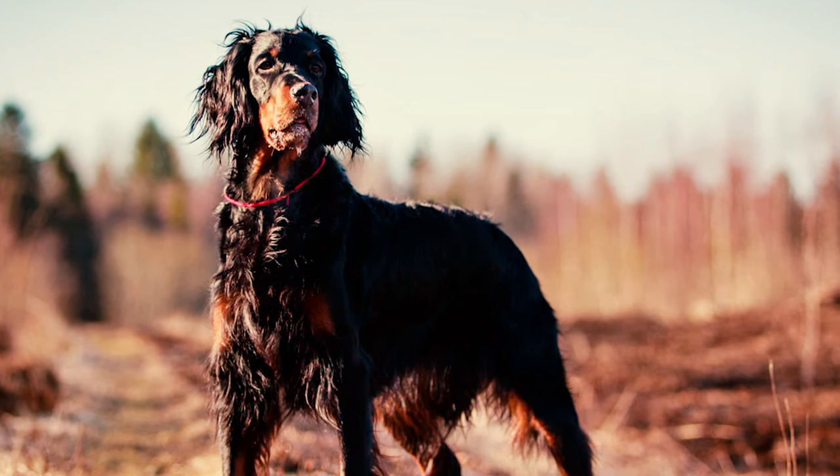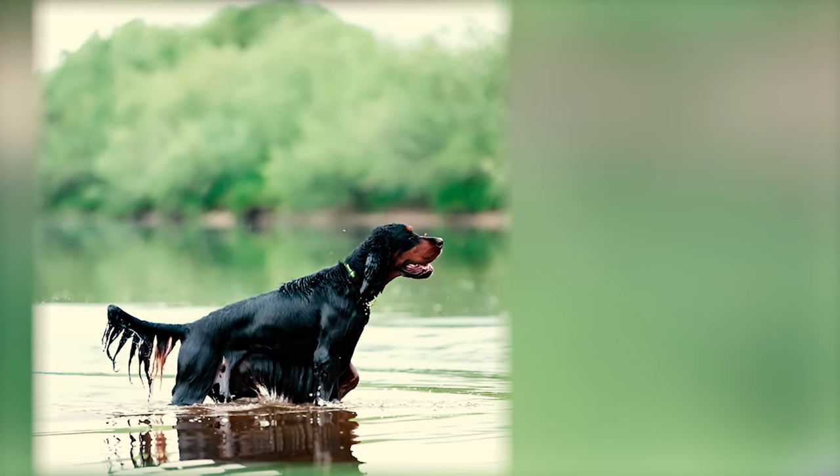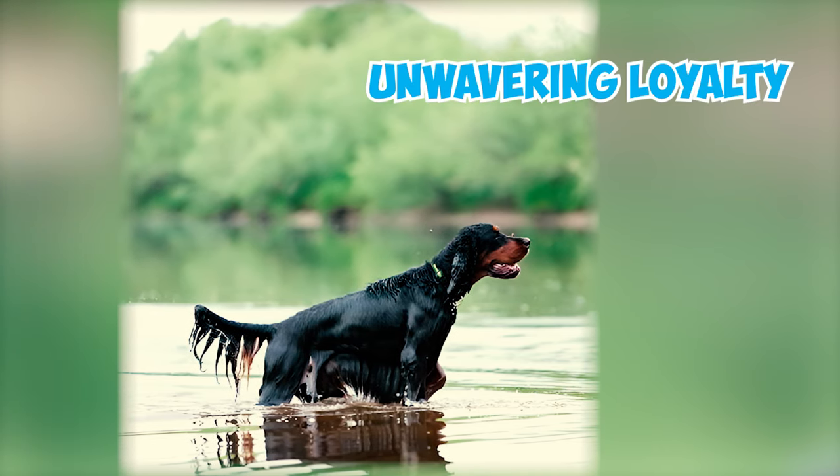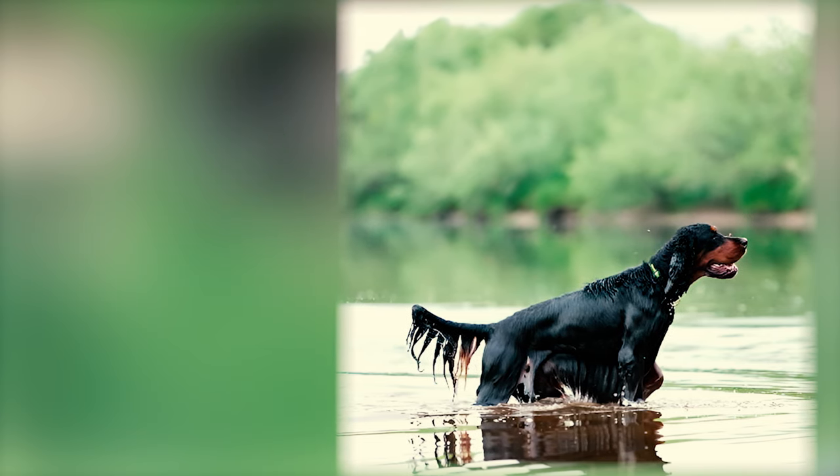It's this enduring innocence that makes them thrive in loving homes filled with attention. Shower them with affection, and they'll shower you right back with unwavering loyalty and devotion. So are you ready for an energetic adventure? The Gordon Setter might be your perfect match.